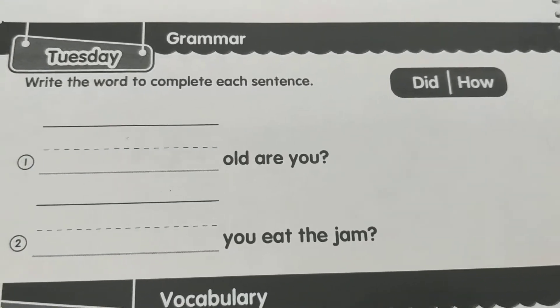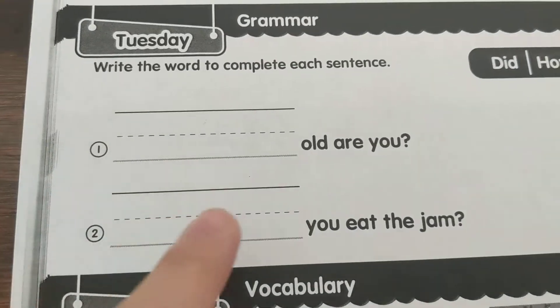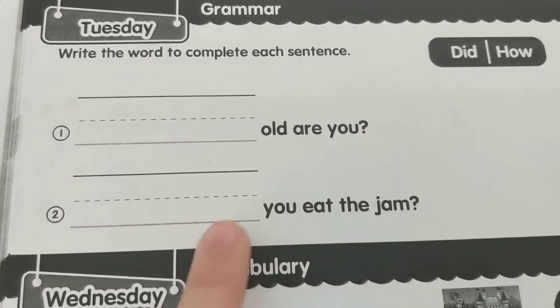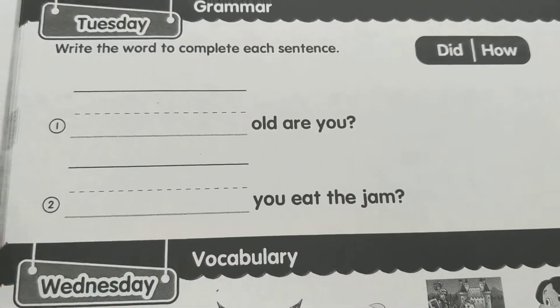The next section says write the word to complete each sentence. Your words are 'did' and 'how.' Blank, old are you — is that 'did' or 'how'? Blank, you eat the jam — is that 'did' or 'how'? Write it on the line.